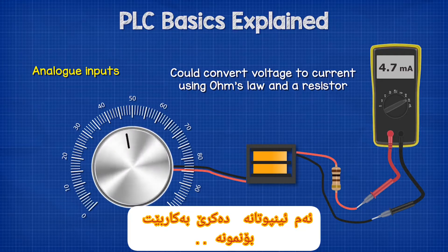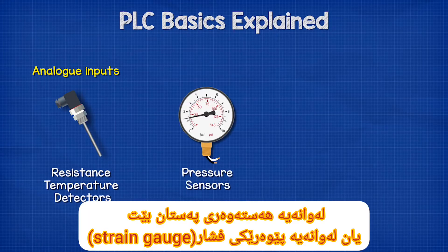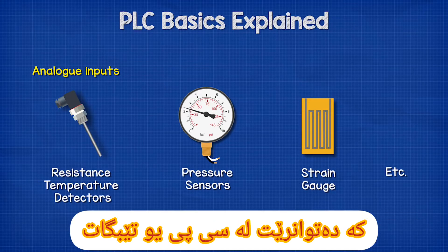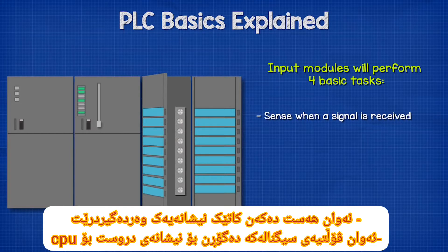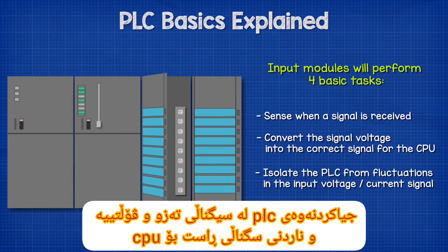Analog inputs could be, for example, a thermocouple or a resistance temperature detector, a pressure sensor, or perhaps a strain gauge. These voltages or currents are converted into a digital equivalent number that can be understood by the CPU. Input modules perform four main tasks: they sense when a signal is received; they convert the signal voltage into the correct signal for the CPU; they isolate the PLC from fluctuations in the input voltage or current signal; and they send the corrected signal to the CPU.